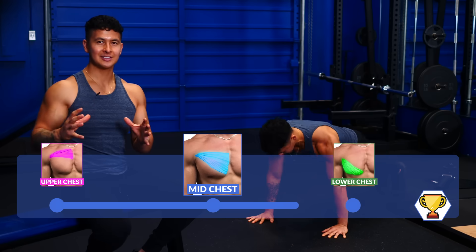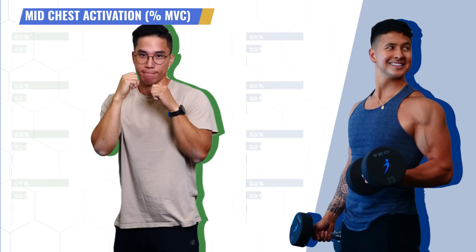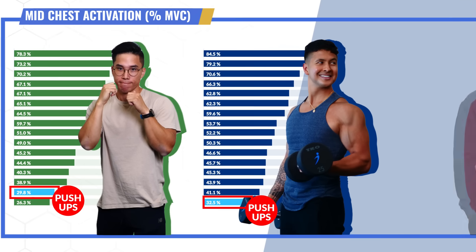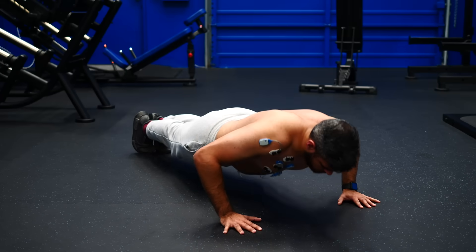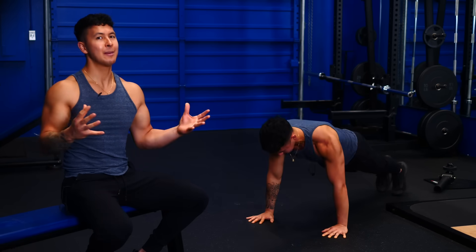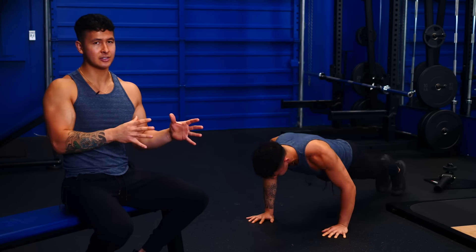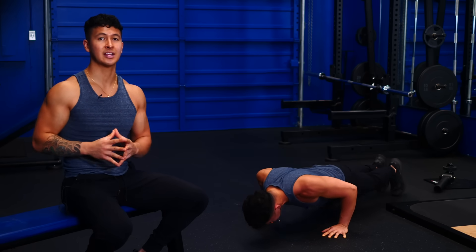Before we move to the lower chest winners, I just want to highlight one more exercise — push-ups. Standard push-ups scored extremely poorly for both me and Alex. But for Raza, because they were more challenging for him to do, they actually ranked the highest for his middle chest. So while it can be a great exercise and just as effective as something like the bench press for beginners, they will become less effective as you get stronger and need more of a challenge.